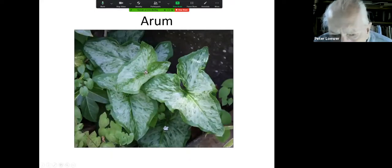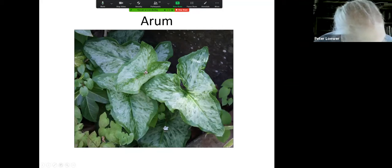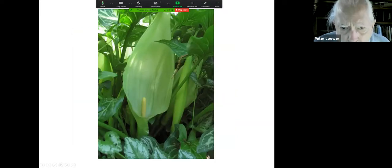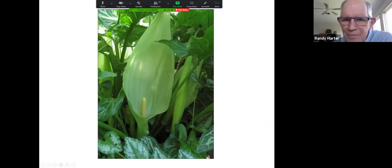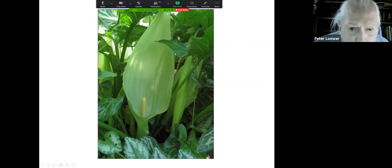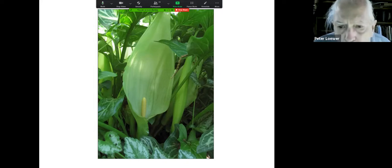Arum is again like the Jack-in-the-Pulpit. This is the Italian arum, which you grow because in late winter to early spring these wonderful leaves appear, but the flowers don't show up until the fall. The spathe is ghostly whitish-green. So here's something you grow to point out the flower to people who are interested in oddities, but you grow it in the garden because the leaves are so incredibly interesting.